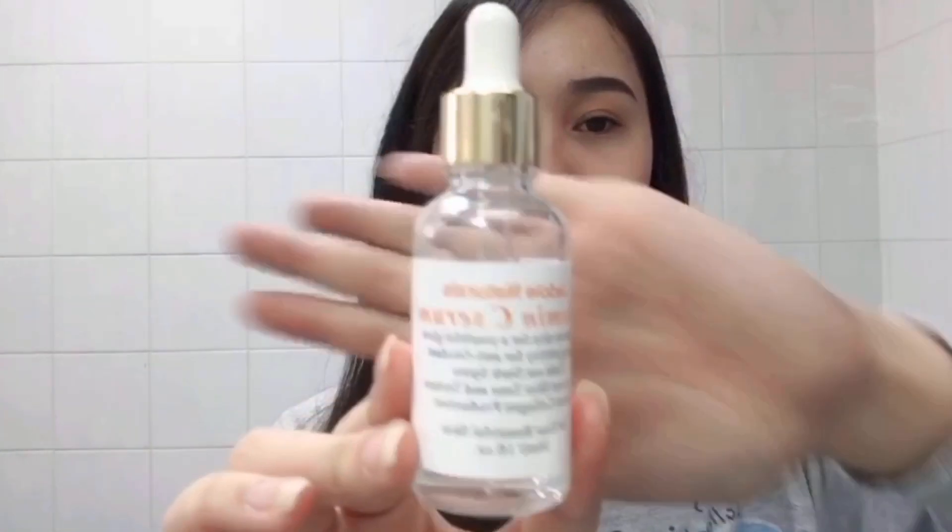Hey everyone, and welcome or welcome back to my channel. It's Jay-Z here, the delicious lady, back at it again with another video. And for today's video, we're going to be doing a product review of this J-DL Naturals Vitamin C Serum.